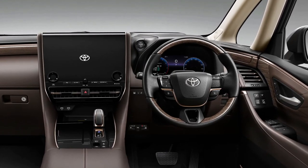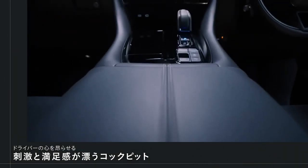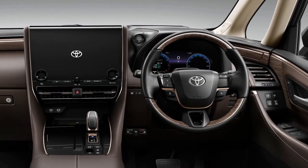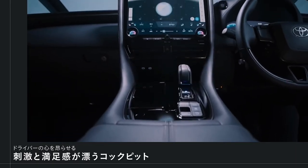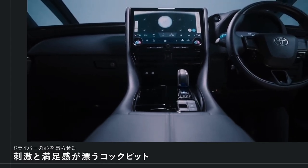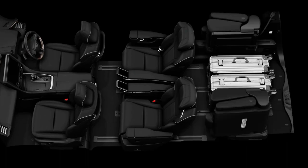Riding on the TNGA platform, the new Alphard and Vellfire come with McPherson strut front suspension and independent double wishbone rear suspension. Straight rockers and a V-shaped brace at the rear end of the structure improve the Alphard's rigidity by 50%, while the Vellfire gets an additional front performance brace and unique suspension tuning, which is in line with this model's sportier orientation.